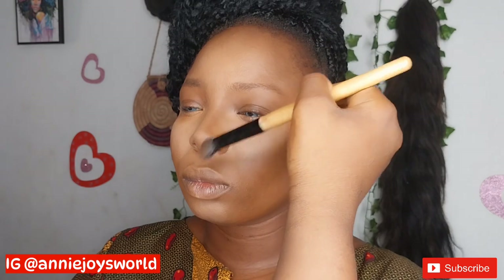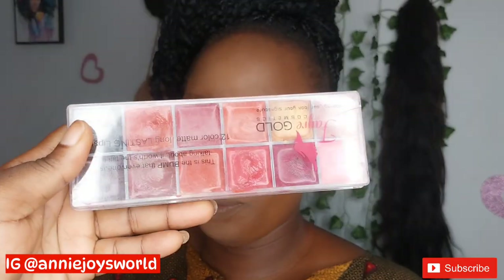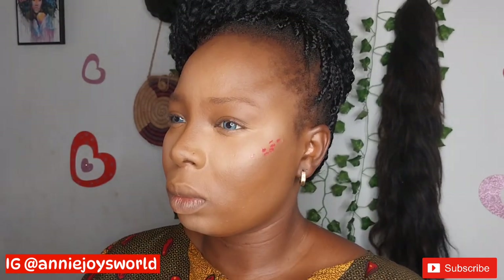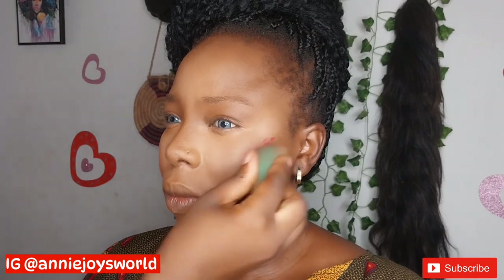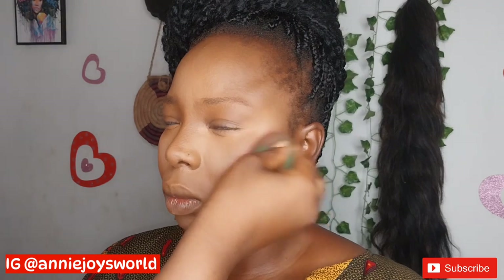For my blush, I'll go ahead and use this pinky shade from my lipstick palette to use as my blush. Don't forget — makeup is all about blending. As I am applying, I am blending everything into her skin.